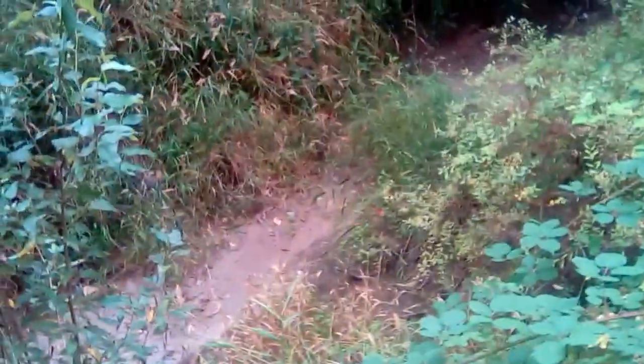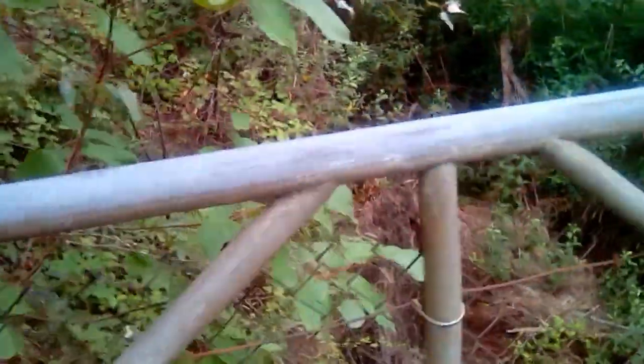And this down here is a creek that in winter can fill up with a pretty good amount of water. Sometimes in winter or spring, it backs up going backwards.